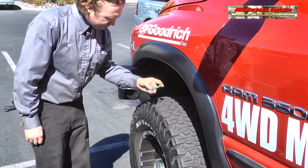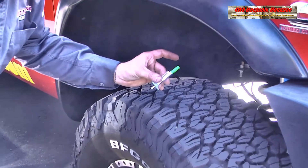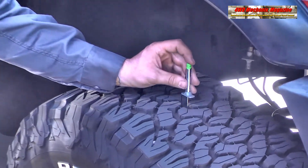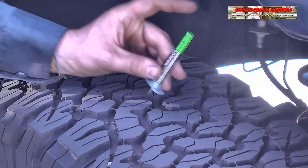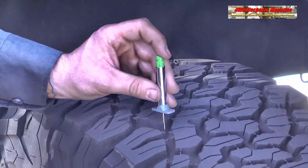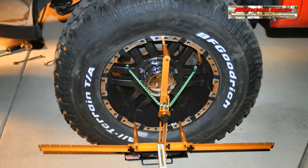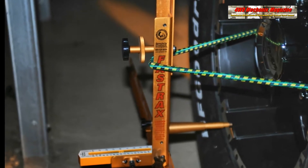These tires have shown exceptionally good wear and uniform wear across the tread surface. Proper wheel alignment and correct tire inflation pressures front and rear, unloaded and loaded, have contributed to excellent ride quality and minimal wear. To assure proper wheel alignment, our shop is equipped with FastTracks alignment equipment.